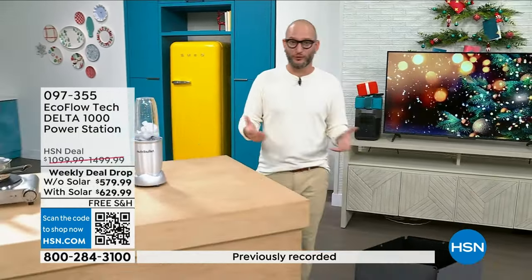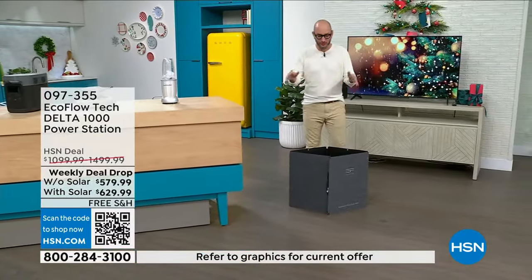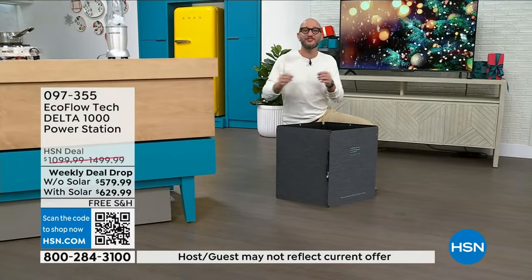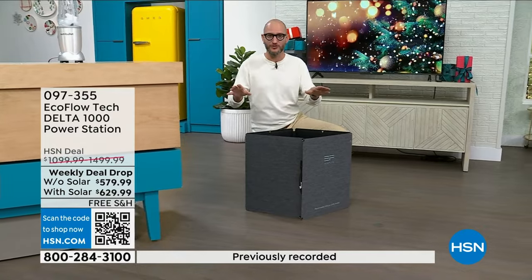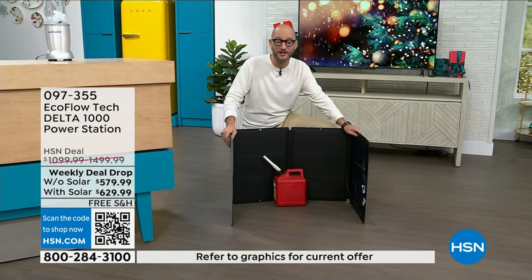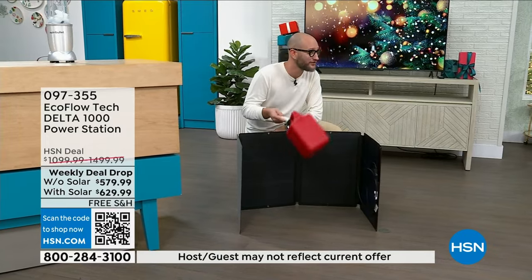I want to show you the solar panel — talk about this being added in for a $50 difference. We've never done that. This is one of those times where I don't typically say this, but if you already have an EcoFlow, it would not make any sense to pass this one up just because of the value. Solar panel — this is not just some glass solar panel. It is not cumbersome, it's not heavy. It's super lightweight. It is weatherproof — and it's an alternative to gasoline.